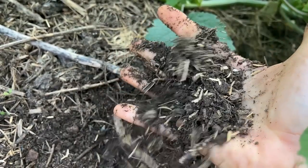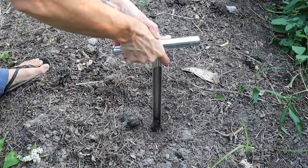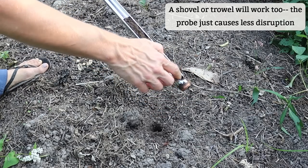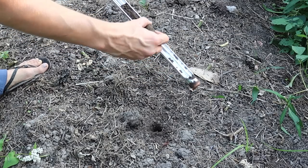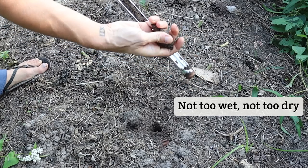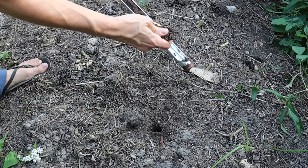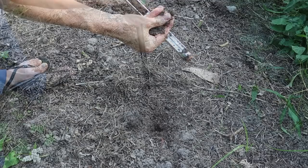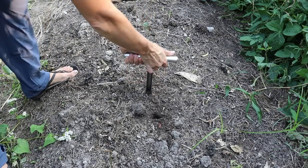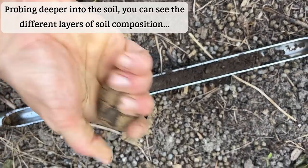A soil probe can also be helpful in checking soil moisture deeper in the soil. I have this soil probe on hand for gathering soil samples for lab testing, but it works well to sample soil moisture as well. I can push this deeper into the soil — I go down to about six to eight inches for many of my mature annual plants. I could go deeper for things like mature trees or shrubs because I want to test the soil moisture nearer to the root zone.